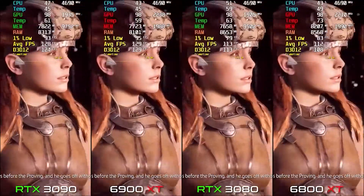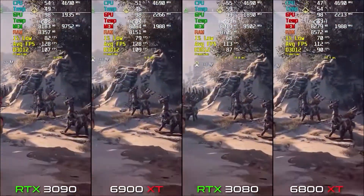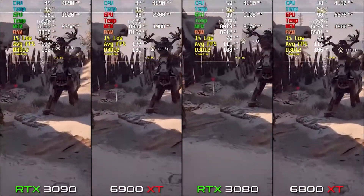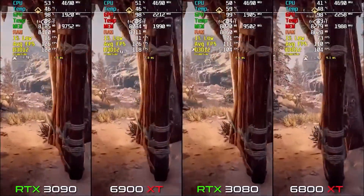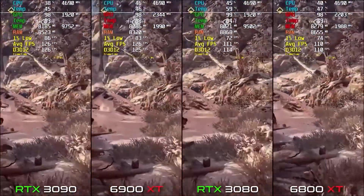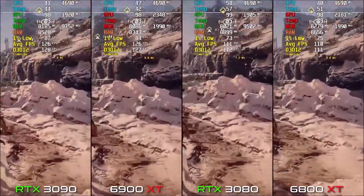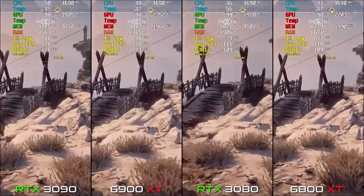On 6900 XT we get 129 FPS, and the 3090 also scores 129 FPS. In Horizon Zero Dawn both cards deliver the same FPS at each tier. But comparing 6800 XT to 6900 XT, there is a big difference. And going from RTX 3080 to 3090, the 3090 provides great performance as well.